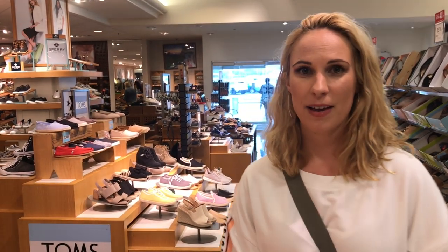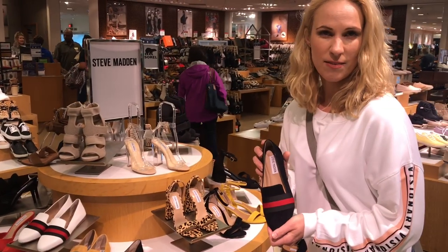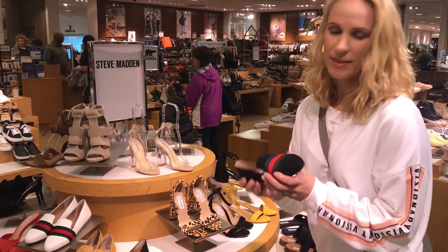I immediately found a pair that I love. Look at this. We talked a little bit before about Steve Maddens. It's not my favorite brand, but this one actually isn't too bad.